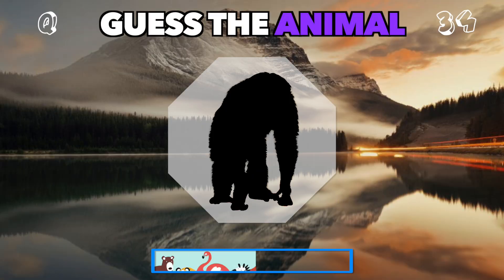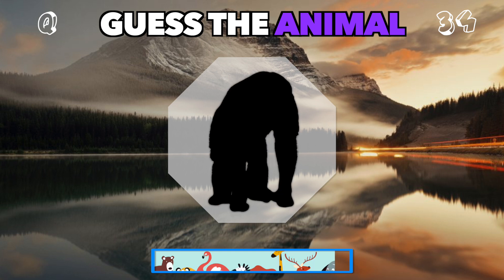Swinging from trees with long arms. Can you guess this playful animal? It's a monkey.